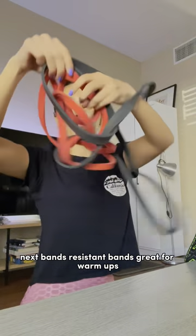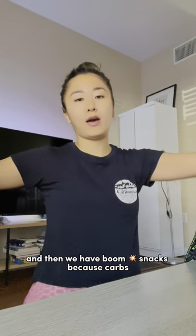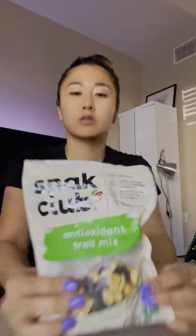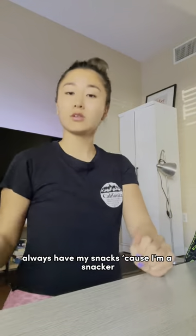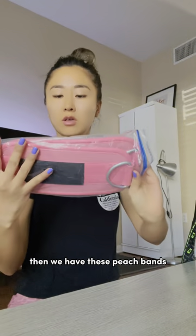Next, resistance bands — great for warm-ups. And then we have snacks, because carbs. I always have my snacks because I'm a snacker. And then we have these peach bands — they have the attachments so you can do kickbacks on the cables.